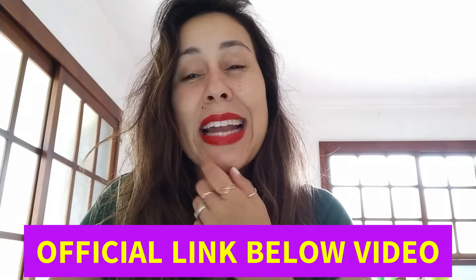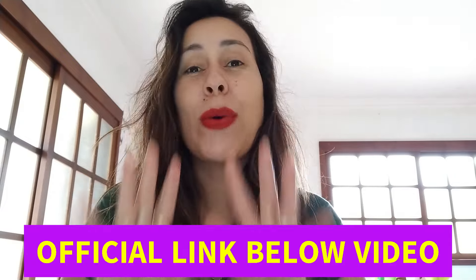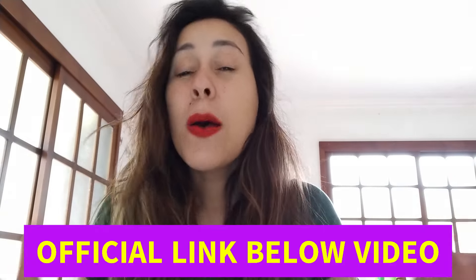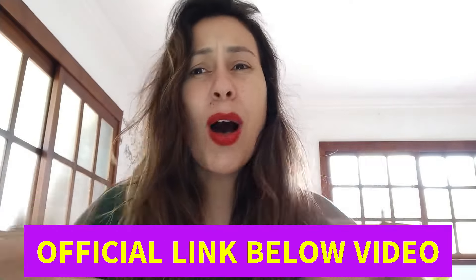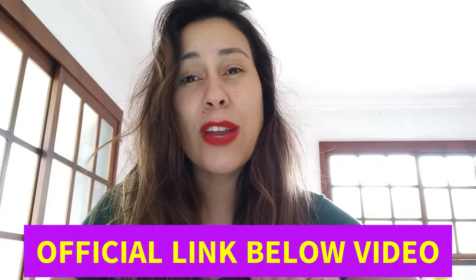So if you want to look younger, if you want to have better skin, then listen up. Below this video there is a link — that is their official webpage. If you want to purchase Neotonics, make sure you're going directly to their official webpage in order to make a safe and secure purchase. Plus their webpage is so transparent; they give you all the details and all the info you need.